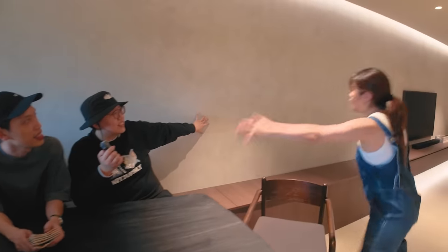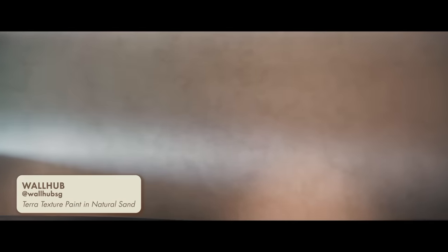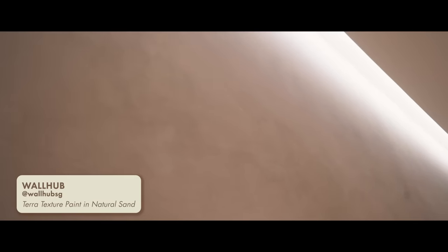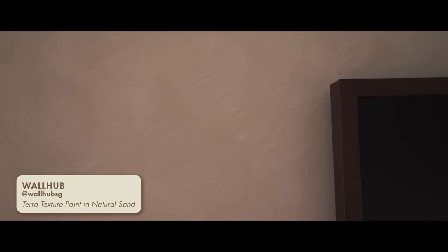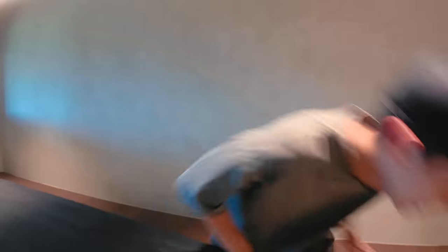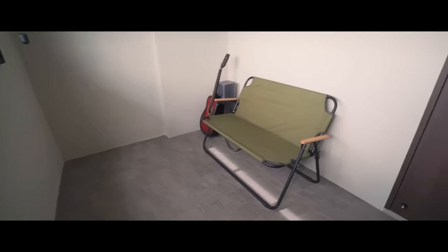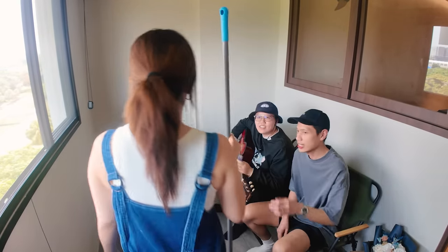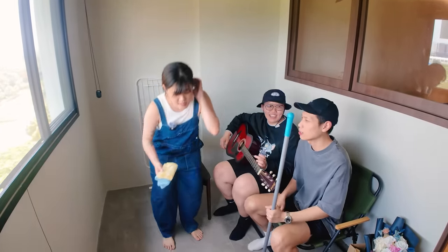This is my textured wall — it's beautiful. We wanted to highlight this space because we really like the length of it, so we decided to make it a feature wall. We used textured tint from Wall Hub. Fun fact — this is the same colour as our office. This is Dan's first time on the house tour.